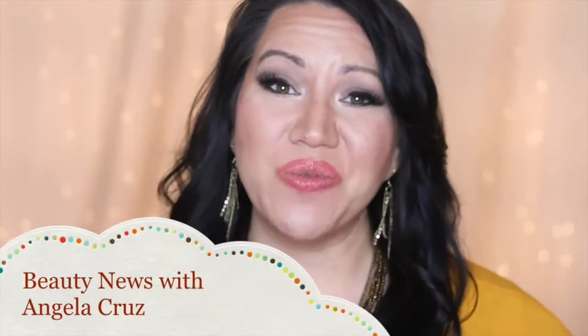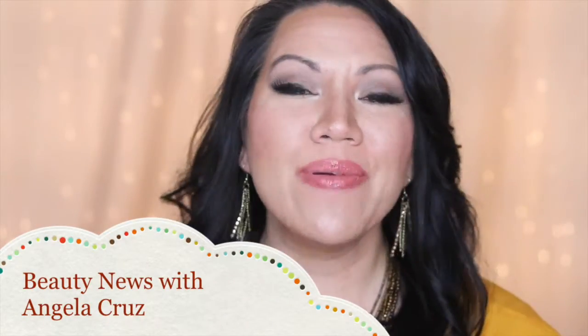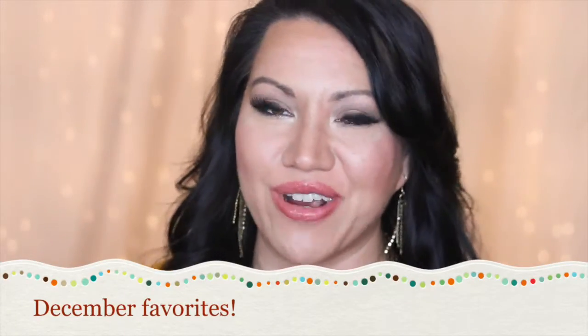Hello there everybody! Welcome back to Beauty News with Angela Cruz. I'm happy to have you here today for my first ever monthly favorites. I've never participated in this type of video before — I've watched them for years on YouTube — and I finally decided, you know what, I'm going to share my December favorites.